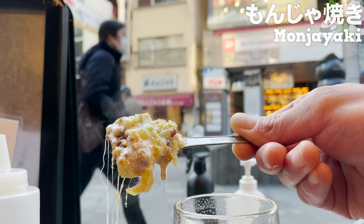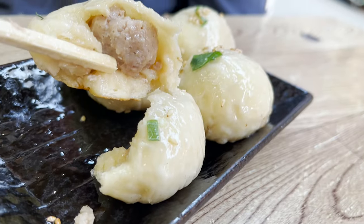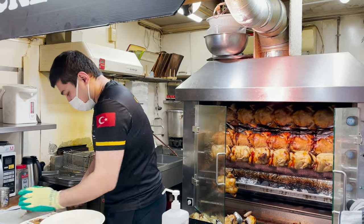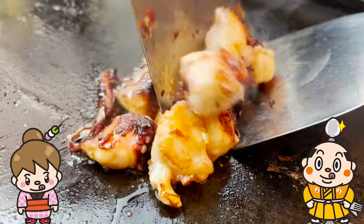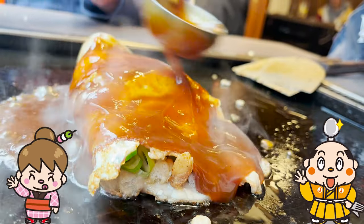Ueno is a great town with all kinds of delicious food. I highly recommend it for foodies who want to try different cuisines from all over the world. If there's a place you'd like me to introduce, please let me know in the comments. That's it for today — see you in the next video!